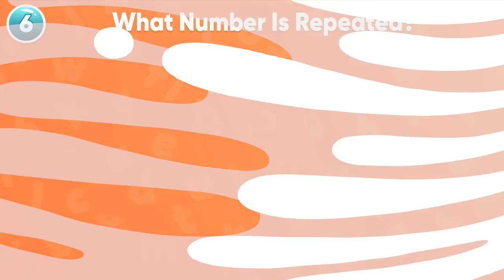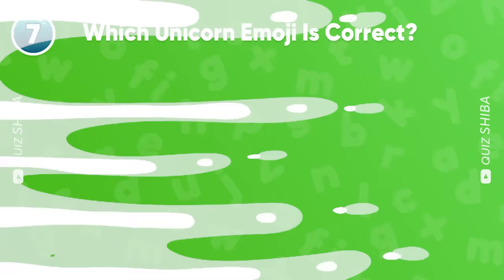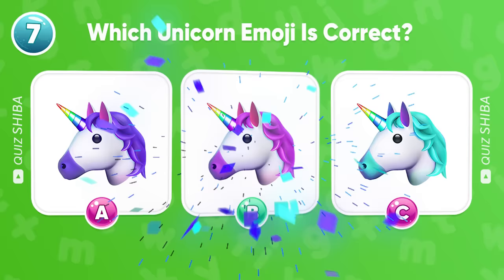What number is repeated? Bingo! It's number 5. Which unicorn emoji is correct? Bingo! It's number 5. Excellent! B is the correct answer.